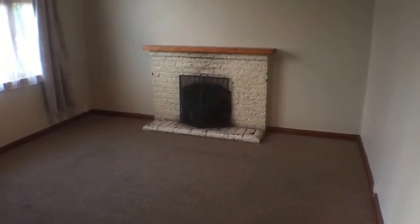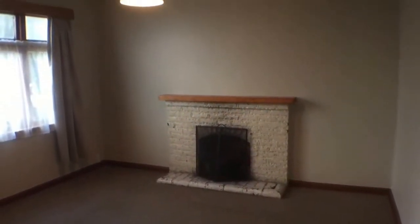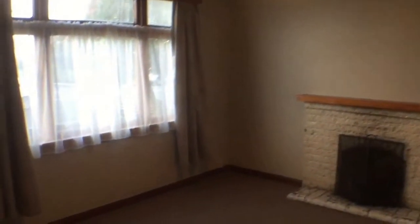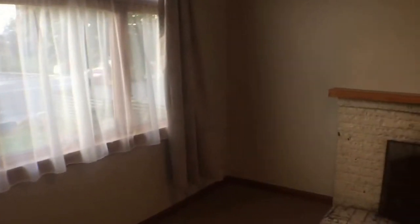This is the lounge, the first room that we'll go into. It is a pretty good size. It's got a nice trendy light fitting and some of the features with the plasterwork typical of this age of home.